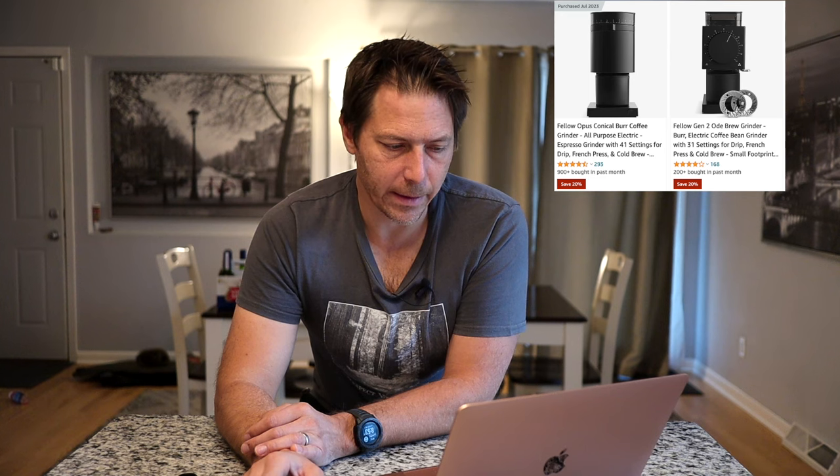The Fellow Opus is for sure what I would go for. Let's see if they've got the Baratza Encore ESP on sale because that's a nice one. They do not — the ESP is currently not on sale. Doesn't mean it won't be later in the week. Also, the Fellow Gen 2 Ode is on sale right now. So those are nice deals.